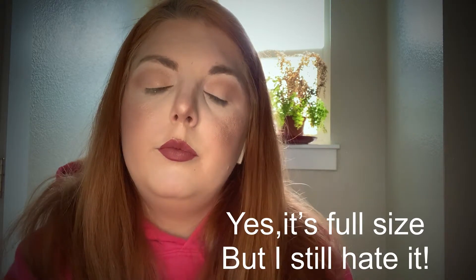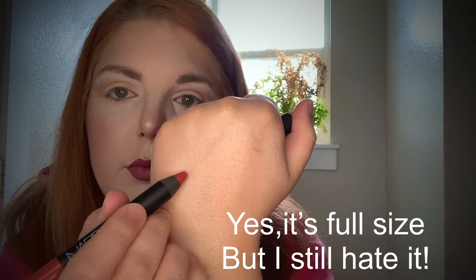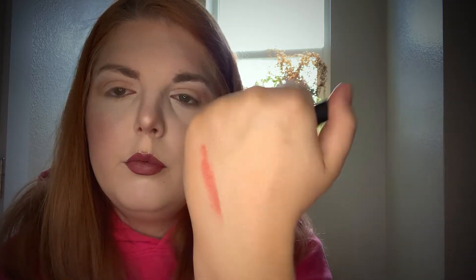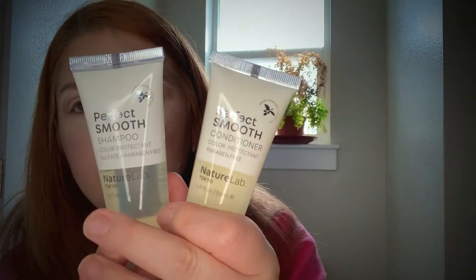NARS Velvet Matte Pencil in Dolce Vita. I hate matte pencils. Can we please stop getting them in subscription boxes? I don't use them. My daughter who is seven doesn't really like to use them either. Does anybody really use a matte pencil? I use a lip liner, but I don't use a pencil for my lips — I use a liquid lipstick. I know lipstick on occasion, but I do not use lip pencils, I never have. Maybe it's just me, but I'm sick of getting them. So we're going to rate that a one.